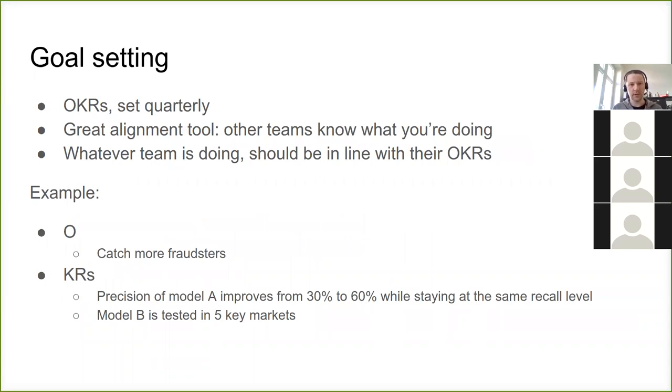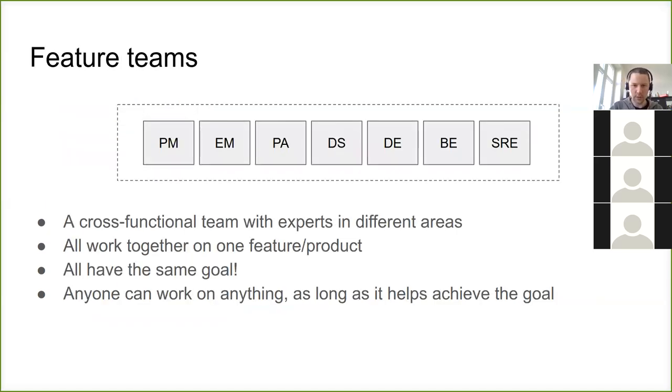For goal alignment, we use OKRs — objectives and key results. This is a really great tool for goal setting. For example, an objective could be to 'catch more fraudsters,' and then there are key results like 'model A should be improved from 30% to 60%' and 'another model should be tested in five markets.' The entire team of six, seven, or eight people works together on achieving this.